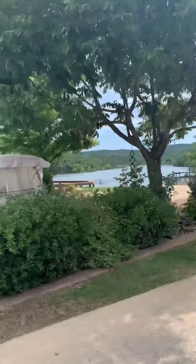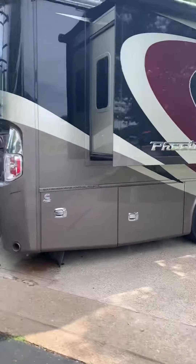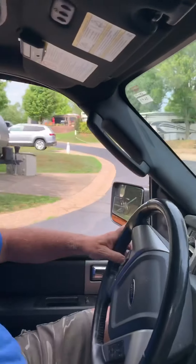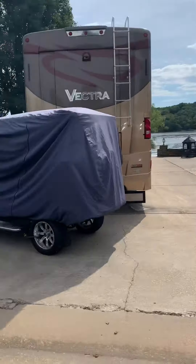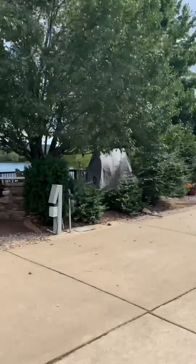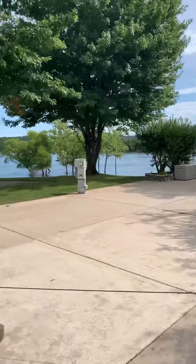Coming around, we're just doing the outer loop. We've got all the motorhomes, and it goes up — a couple of streets go up. There's the lake. There's a little guest dock at the campground that you can pull your boat into or park your boat on.